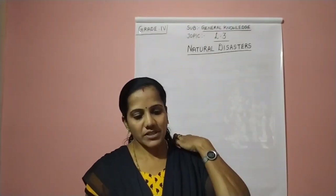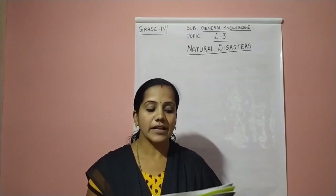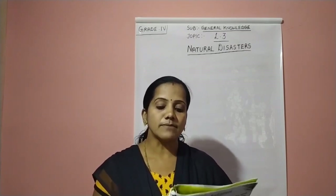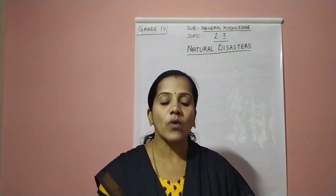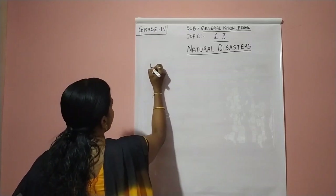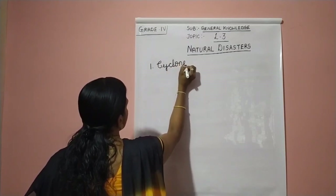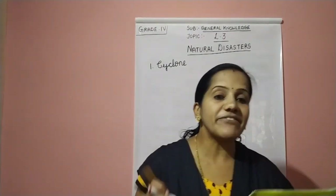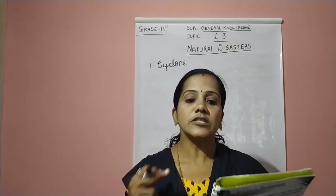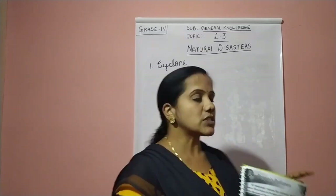Children, we will start writing the textbook exercise for lesson number three, Natural Disasters. Read the clues and write the correct term for each of the following natural phenomena. The first question: a severe storm in which strong winds move in a circle at a speed of at least 120 km per hour — it also has an eye. It is cyclone. The first answer is cyclone. C-Y-C-L-O-N-E. It is a severe storm in which strong winds move in a circle.